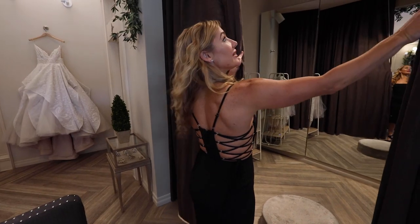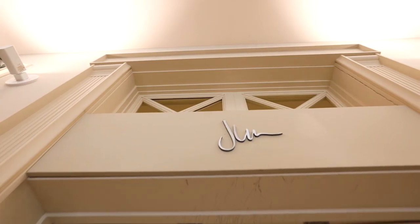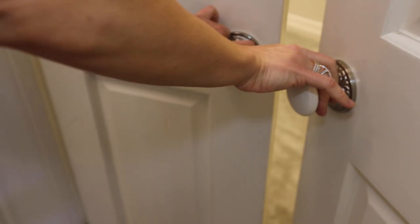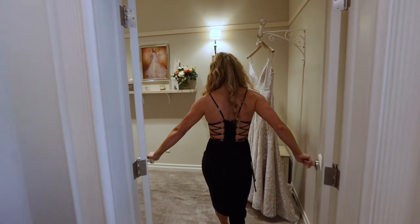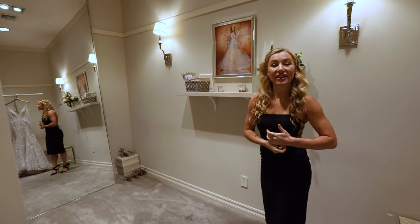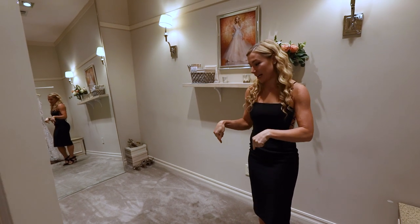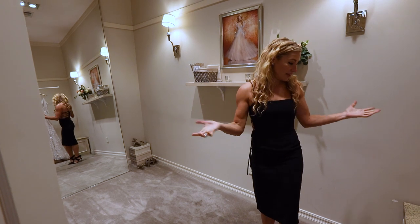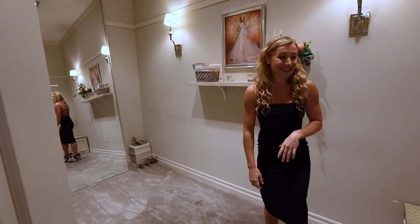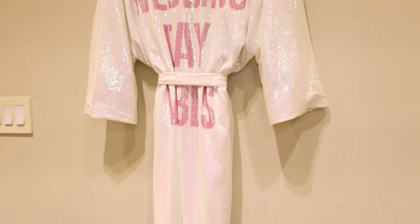Now let's move over to one of our dressing rooms. We have three in total and you get your own space. These are super roomy — we did this intentionally so that if you don't want to go out to the main room you can have your little dress-up party in here. They're really big and you can have your whole family in here if you want. We also have our athleisure robes for you to wear in between trying on styles.